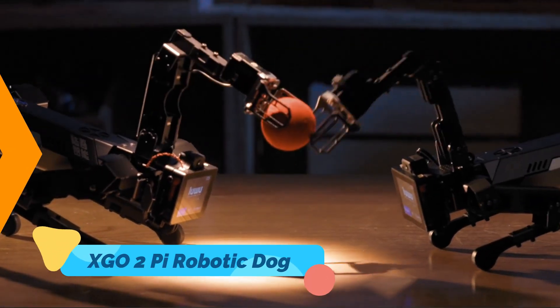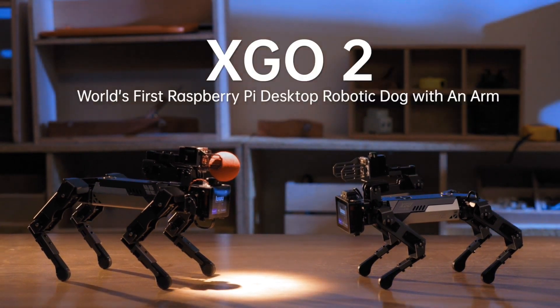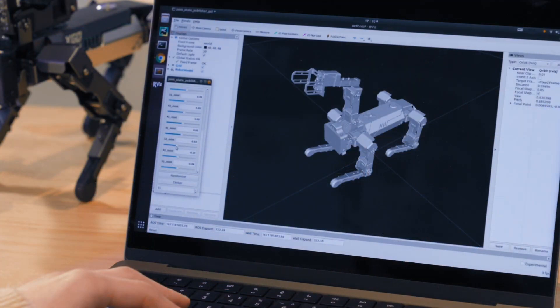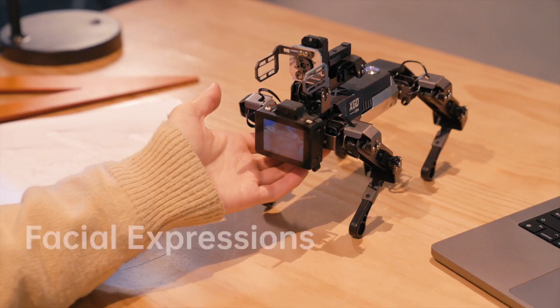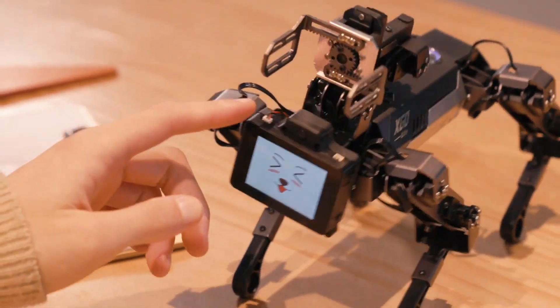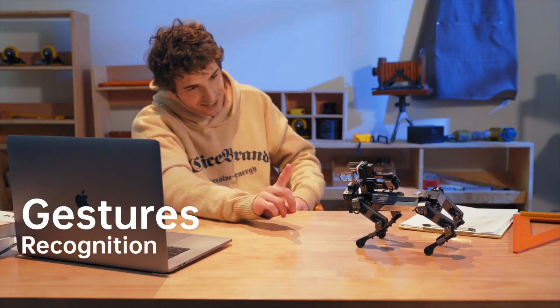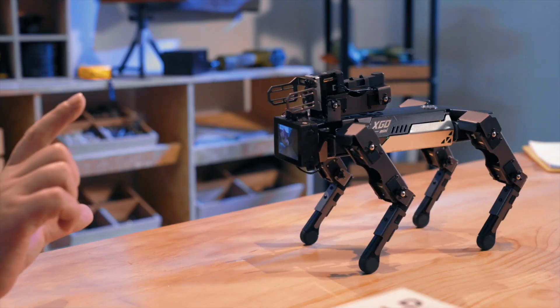The XGO2 Pi is a versatile robotic dog equipped with AI capabilities that make it an engaging and intelligent tech companion. Its quadruped design, which allows for highly flexible movement, enables the XGO2 Pi to interact with its environment in ways traditional robots cannot. This robotic dog can recognize faces, respond to voice commands, and even perform tricks, making it both fun and functional for users of all ages.